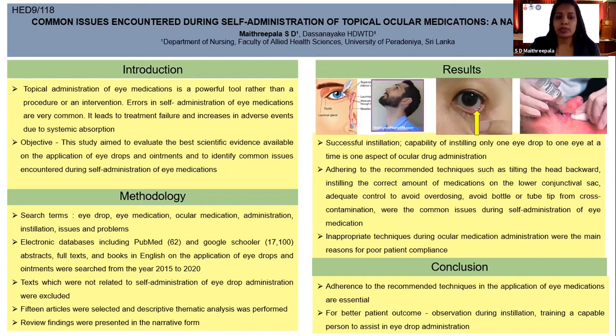Full texts and books in English on the application of eye drops and ointments were searched from the year 2015 to 2020. Texts not related to self-administration of eye drop administration were excluded.